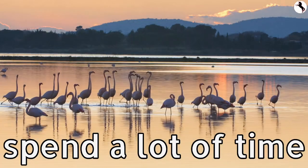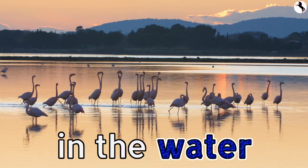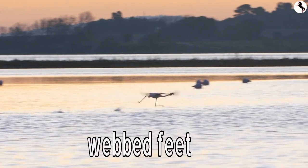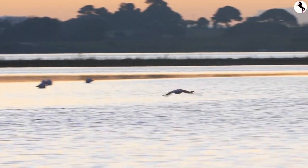Flamingos spend a lot of time in the water. They can run on water with their webbed feet to gain speed before flying.